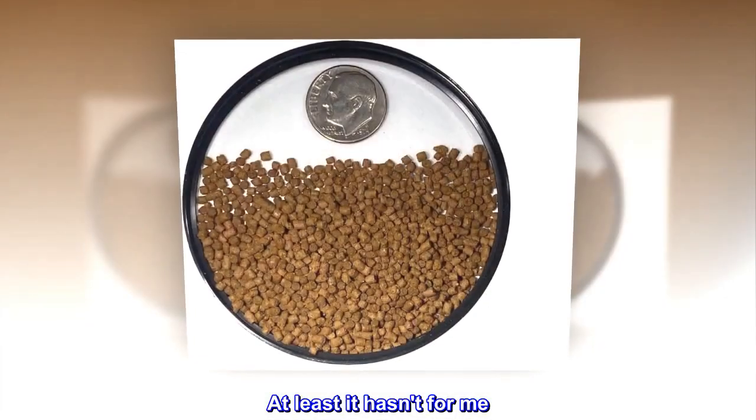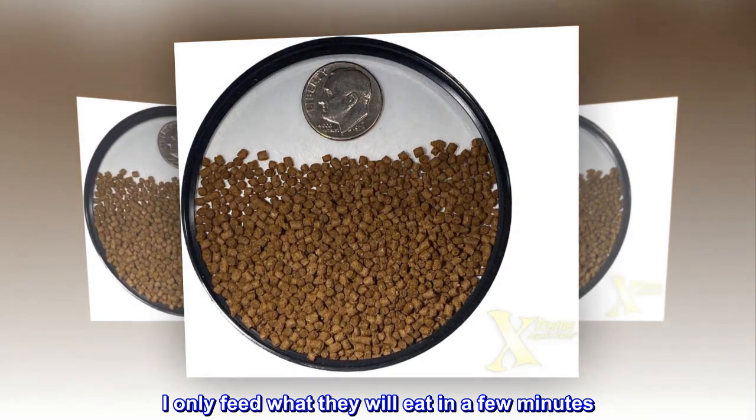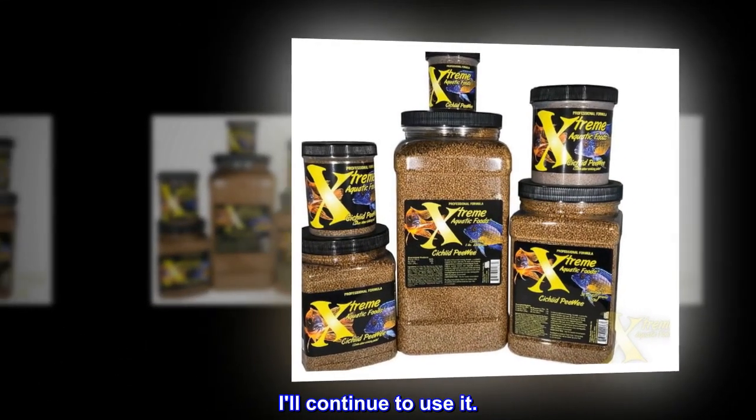At least it hasn't for me. I only feed what they will eat in a few minutes. Internet has many positive reviews and I now see why. I'll continue to use it.